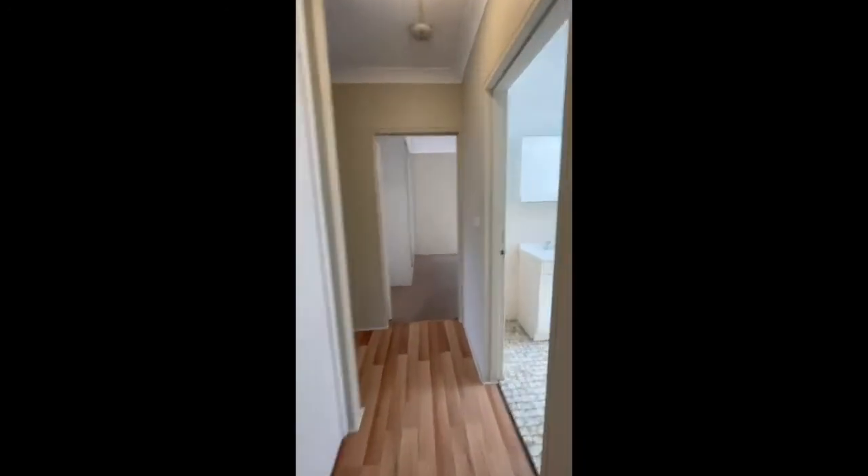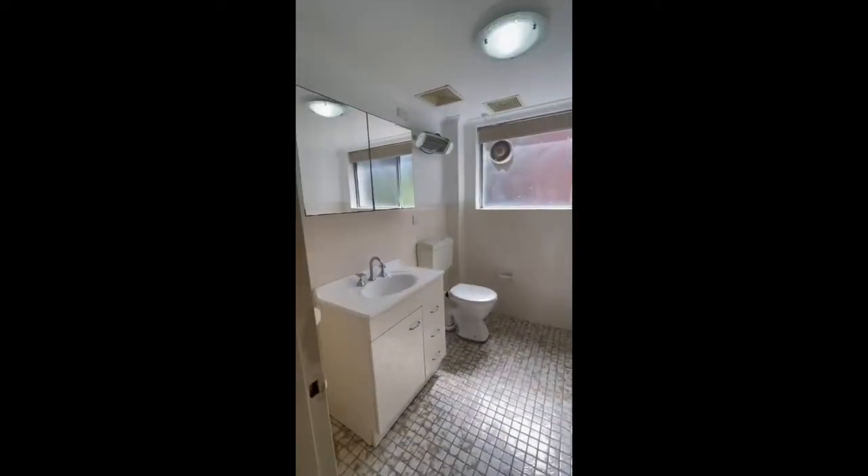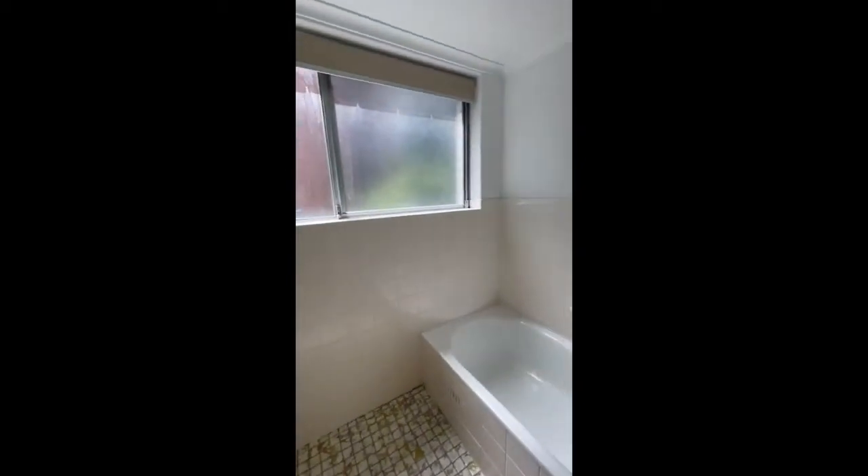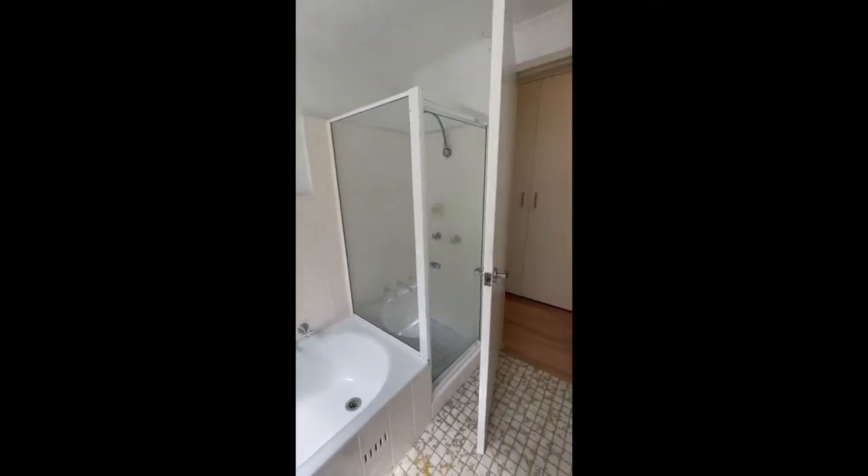The hallway also includes additional storage space. Here we have the main bathroom that includes a toilet, a vanity, a separate bathtub, and a shower.